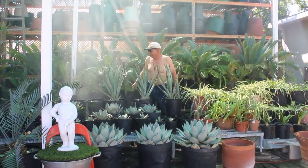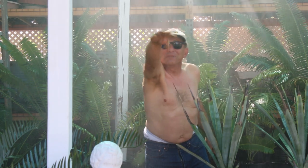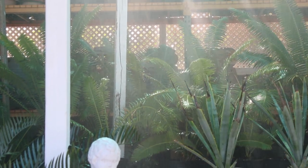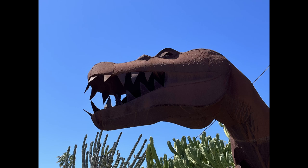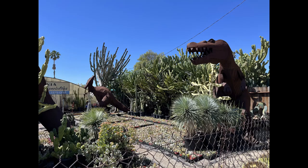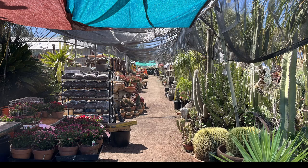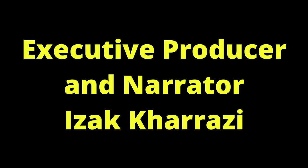Sometimes we do jumping jacks here. Beautiful. Thank you for watching. Bye-bye.